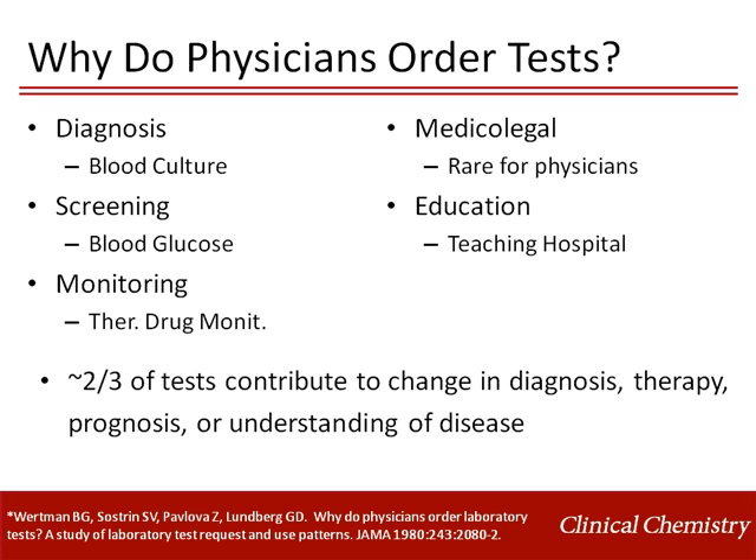Laboratory test utilization has been studied essentially as long as laboratory testing has been offered. More than 30 years ago, Lundberg published a study that investigated the reasons why physicians order tests. Based on chart review, he found that most tests were ordered for diagnosis, screening, or monitoring.